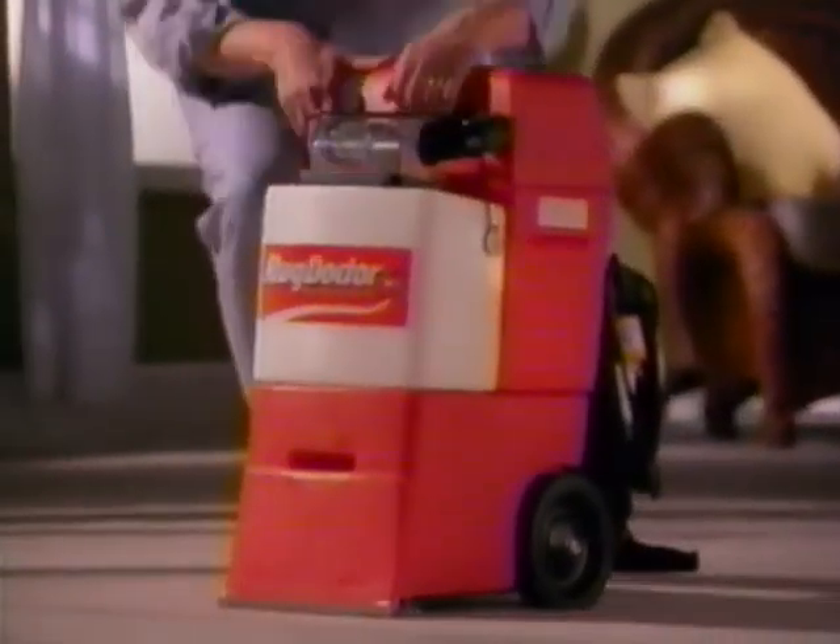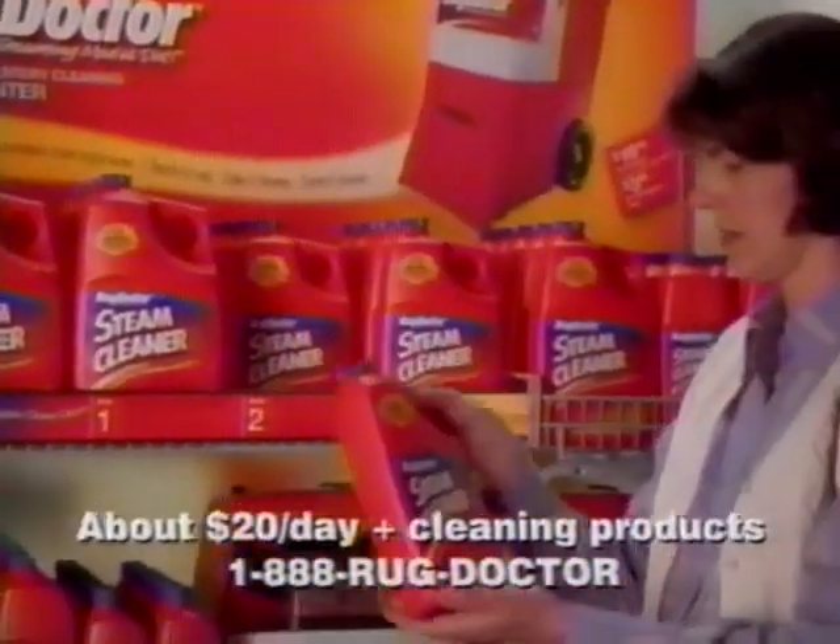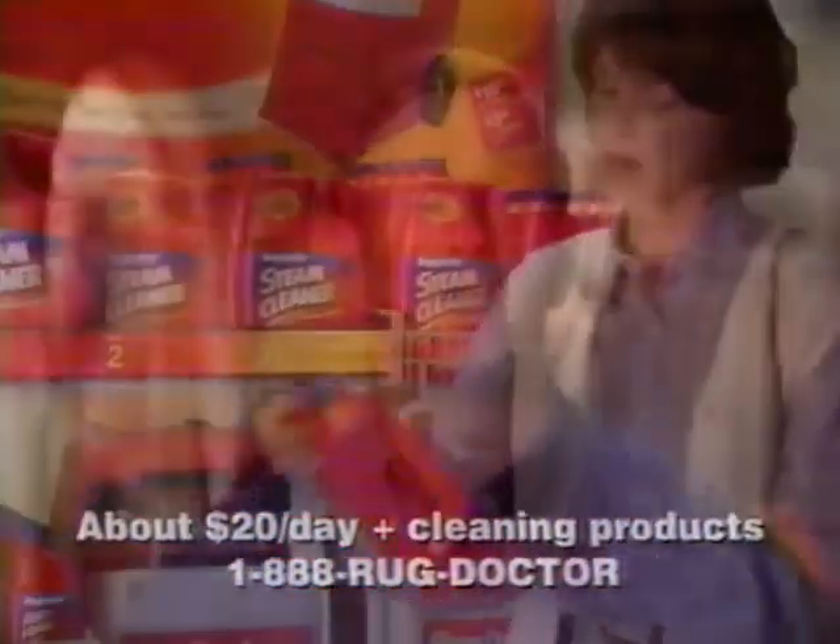Rug Doctor's compact, lightweight design makes it easy for anyone to rent and use. In fact, the only thing easier than using the Rug Doctor is renting it. You'll find it at most supermarkets and hardware stores for a fraction of the cost of professional cleaners.